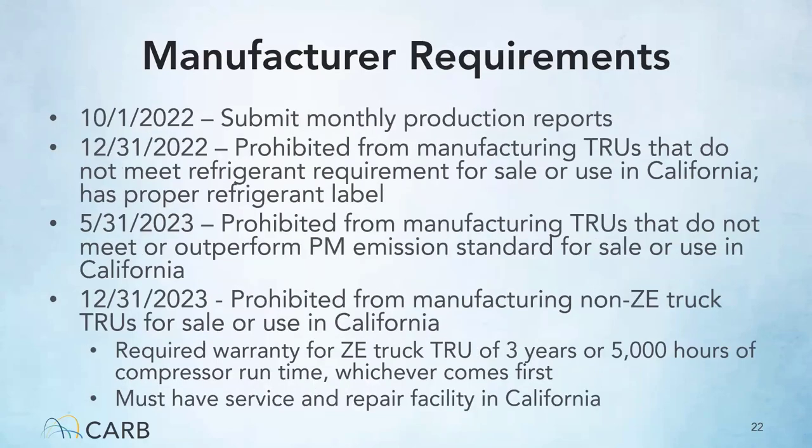Manufacturers also have requirements under the TRU ATCM. Starting 10-1-2022, manufacturers were required to submit monthly production reports. On 12-31-2022, manufacturers were prohibited from manufacturing TRUs that don't meet the new refrigerant requirement for sale or use in California. They are also required to have a proper refrigerant label. There is a particulate matter emission standard beginning May 31, 2023, which TRUs must meet or outperform in order to be sold or used in California. Beginning 12-31-2023, manufacturers will be prohibited from manufacturing non-zero emission truck TRUs for sale or use in California.